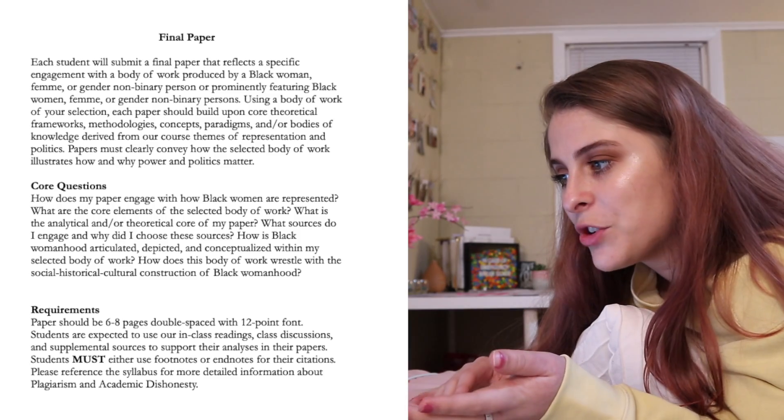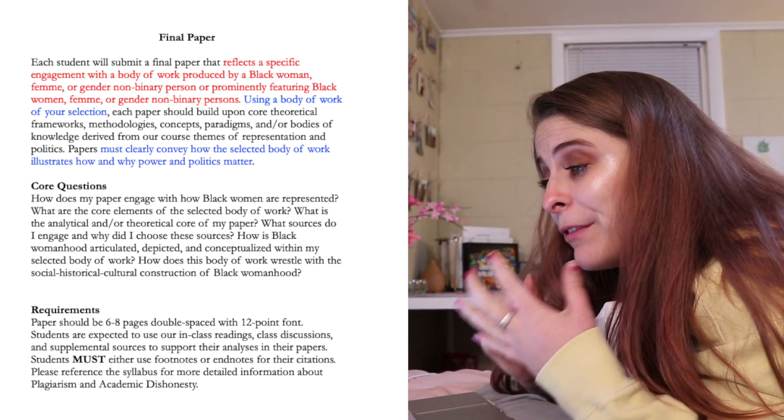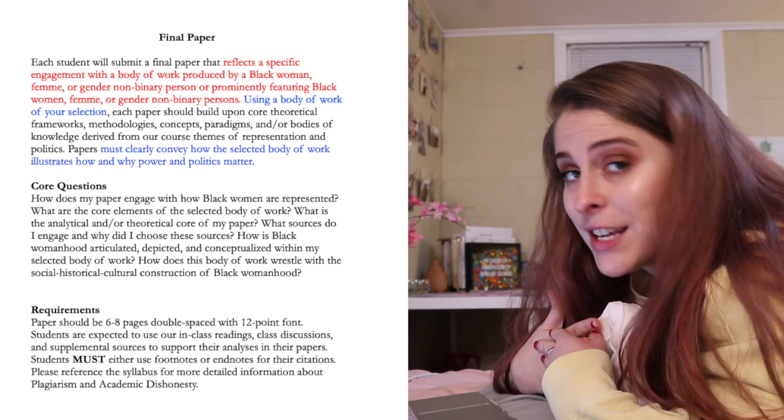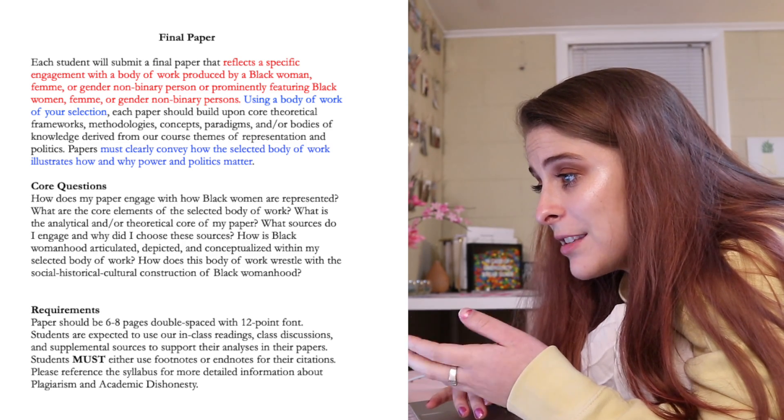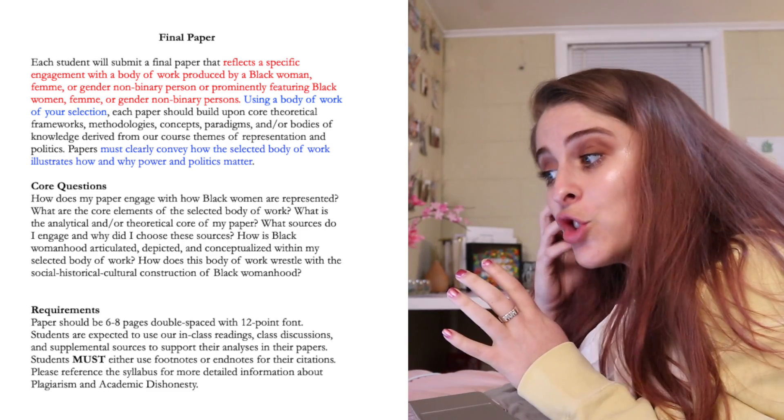You might think that's obvious, but I'm going to show you what I mean. This is the assignment rubric my professor gave us. As I'm reading through it, I highlight key things. The first thing I highlight in red is what the paper is actually about — it's a paper reflecting a specific engagement with a body of work produced by a Black woman, femme, or gender non-binary person. Then I highlight other important information in a different color. Most professors will give you questions you should be answering throughout the paper — that is the most important part of my paper writing strategy.